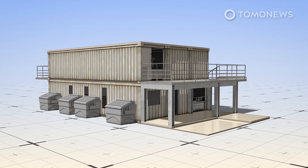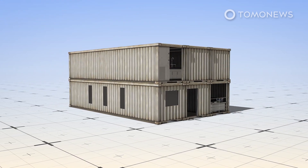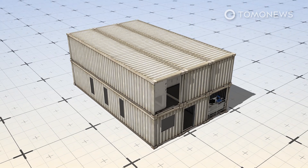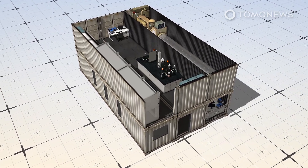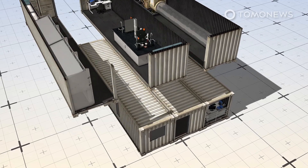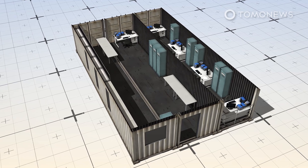The Associated Press reports that vaccine maker BioNTech unveiled plans on Wednesday, February 16th, to ship pre-manufactured COVID-19 vaccine factories to Africa. These factories are modular units that are pre-fitted with all the equipment required to make COVID-19 vaccines.